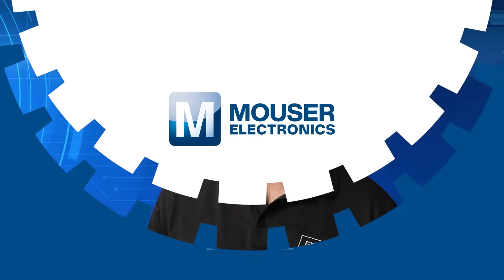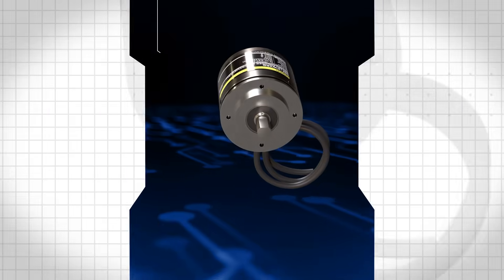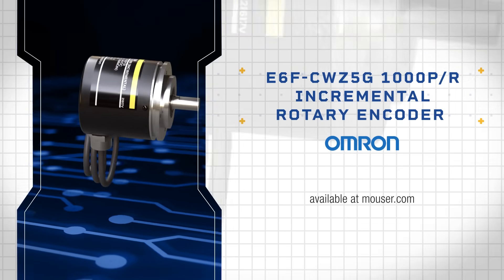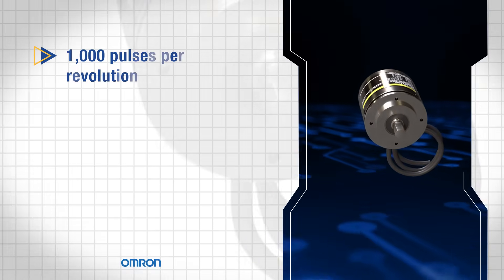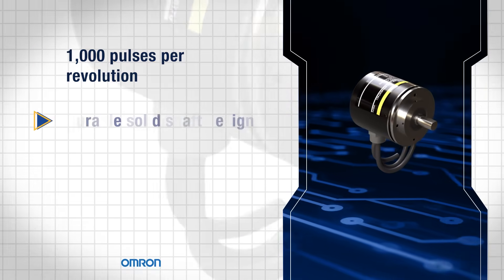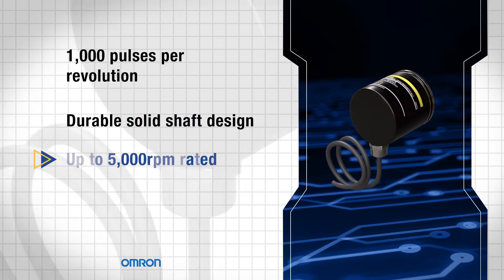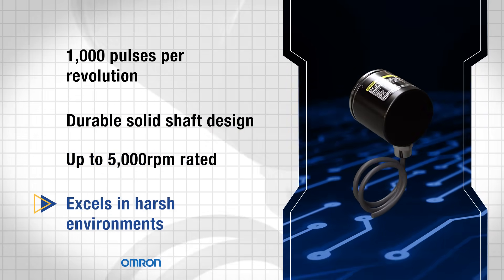But first, it's time for our premier product highlight, sponsored by Mauser Electronics. The Omron E6F CWZ 5G 1000PR incremental rotary encoder offers robust performance with 1,000 pulses per revolution and a durable solid shaft design. Engineered for oil resistance and rated for up to 5,000 RPM, it ensures reliable operation in harsh environments.